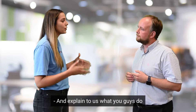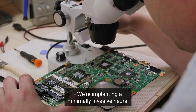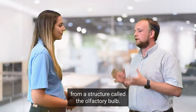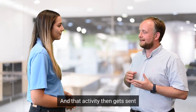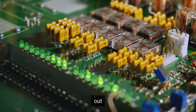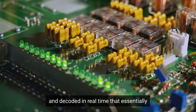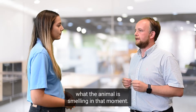We're implanting a minimally invasive neural interface that is reading activity from a structure called the olfactory bulb, and that activity then gets sent out to a wireless relay and decoded in real time, which essentially lets us know right then and there what the animal is smelling in that moment.